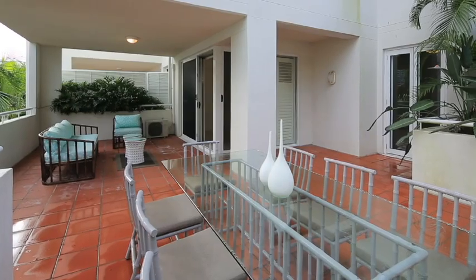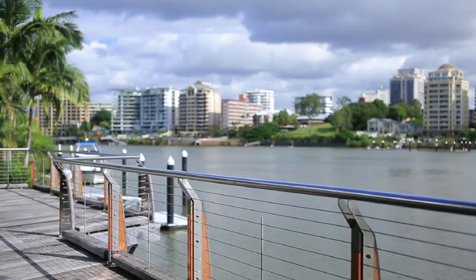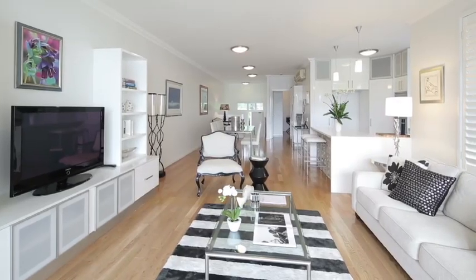Hi, I'm Sherry Storr from Place Estate Agents and I'd like to welcome you to this four-bedroom villa in River Gallery, New Farm. This stunning villa, located in the sought-after River Gallery, offers unrestricted living with all the trimmings in the heart of trendy New Farm.